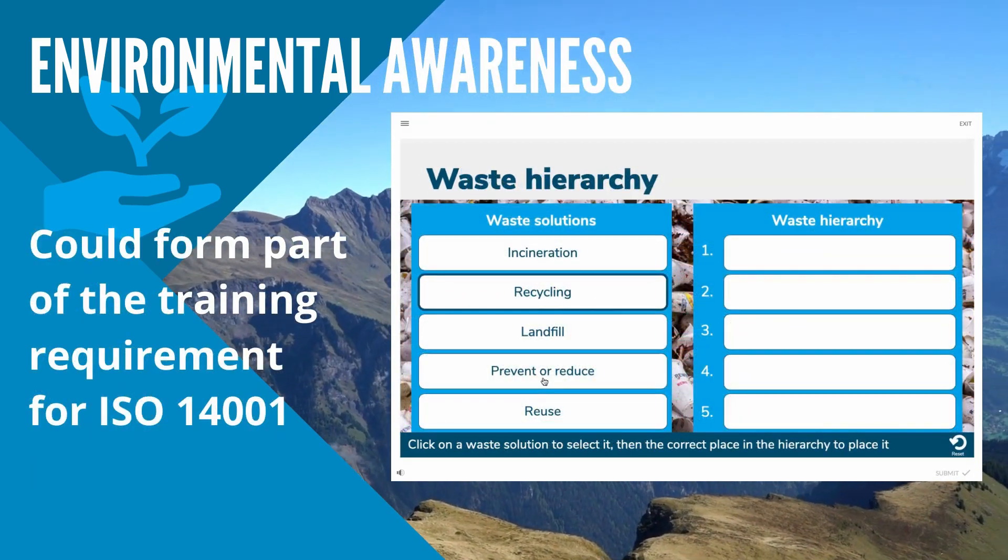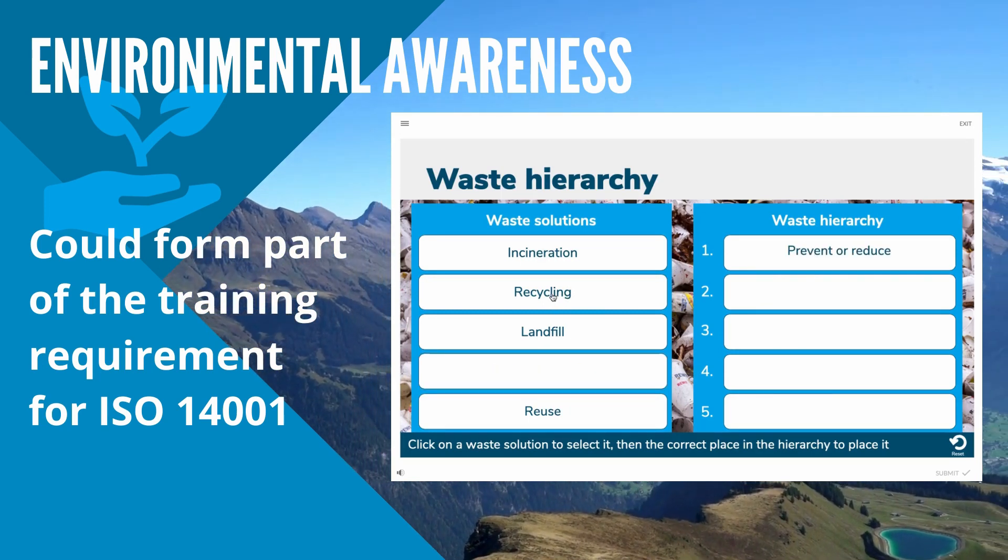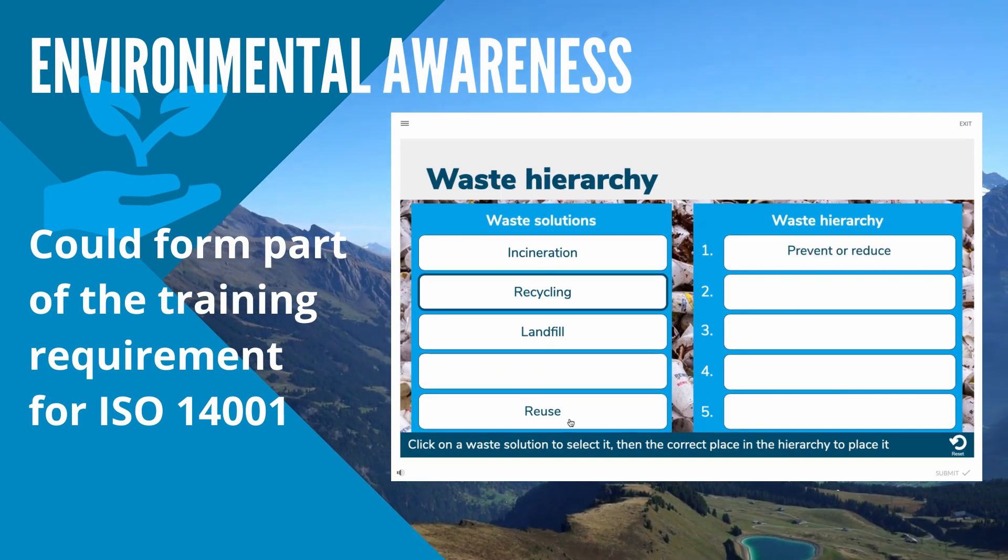Praxis42 believe that the module could form part of the training requirement described within the Environmental Management System standard ISO 14001.